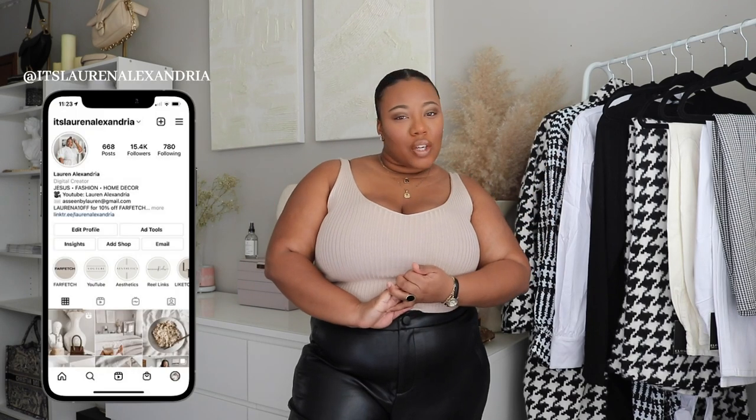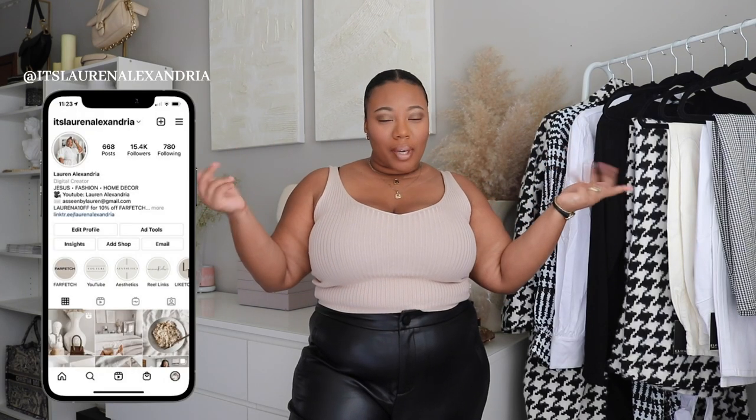Hi guys and welcome back to my channel — and if you're new here, welcome! My name is Lauren Alexandria and I do videos on fashion hauls, vlogs, luxury bag unboxings, and staples to have for your wardrobes, home decor, and more. As you can already tell by today's video title, I'm sharing a new Eloquii haul.